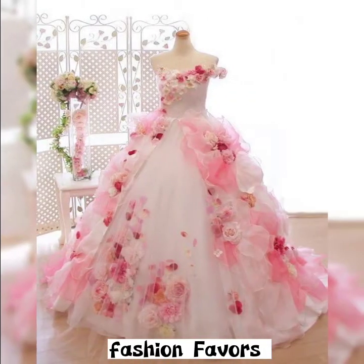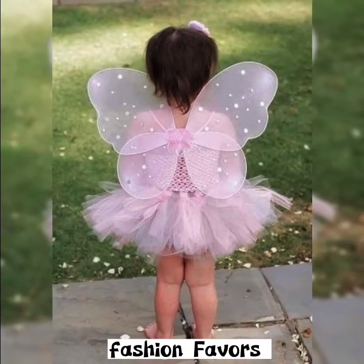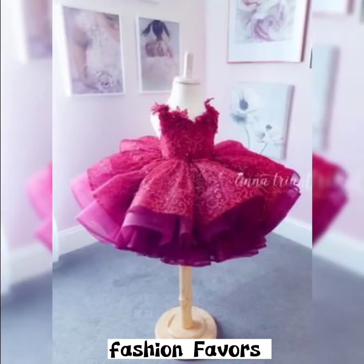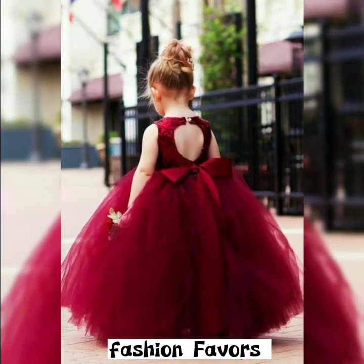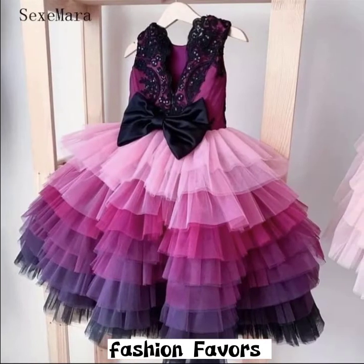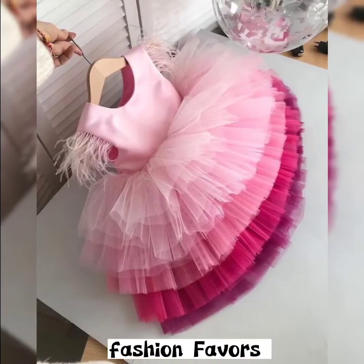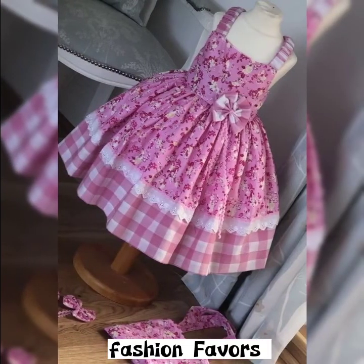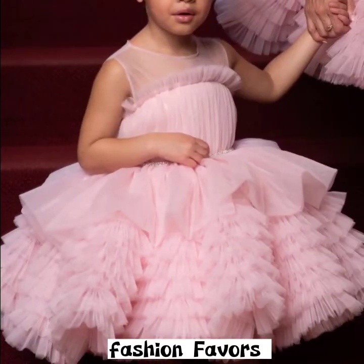In this video I tried to add ultra-modern frock designs which are loved by every kind of child. The most stylish and offshore embellished frocks are all in this video. I hope you like my update, I hope you like my video, and if you do let us know in the comment section below. If you like my video, do like it.